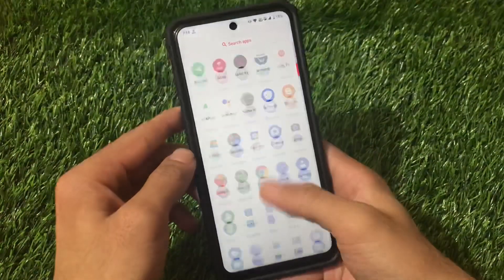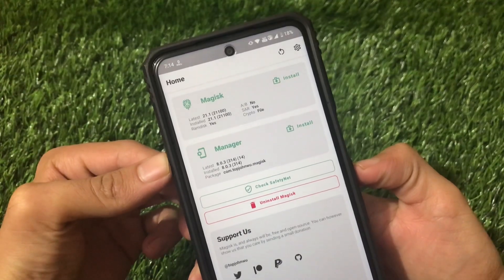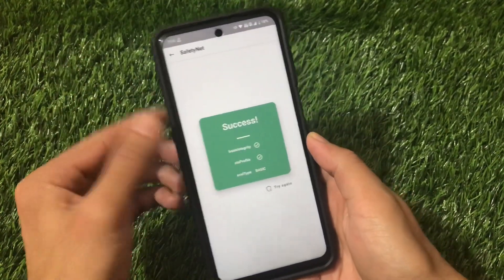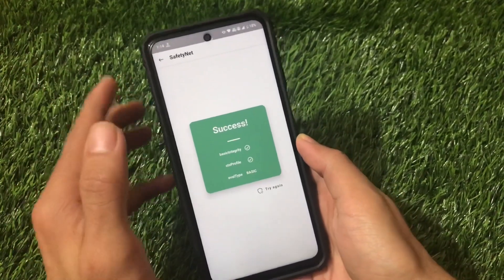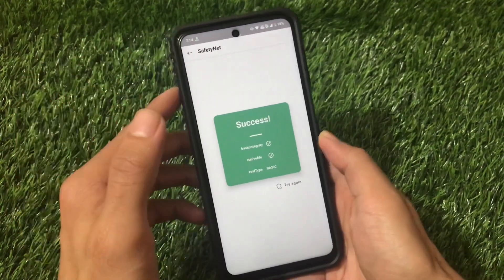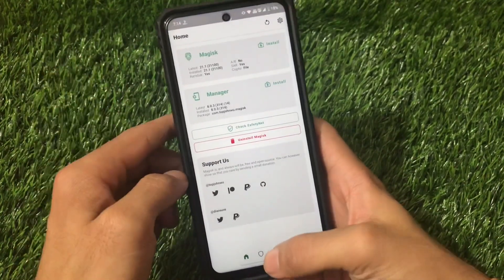I'm using Magisk v21.1 here. If you want to check whether banking apps work, my Safety Net status is passed — not by default, but I have a video on how I passed it. You need the Magisk module called Magisk Hide Props Config and Magisk Hide. I have a tutorial on that if you run into any issues.